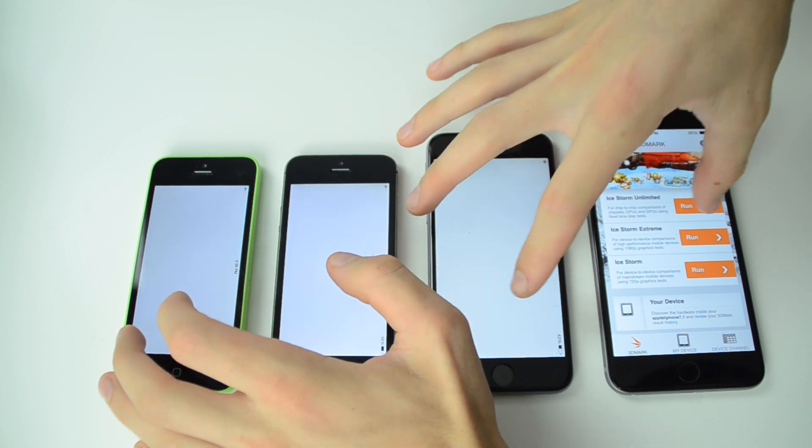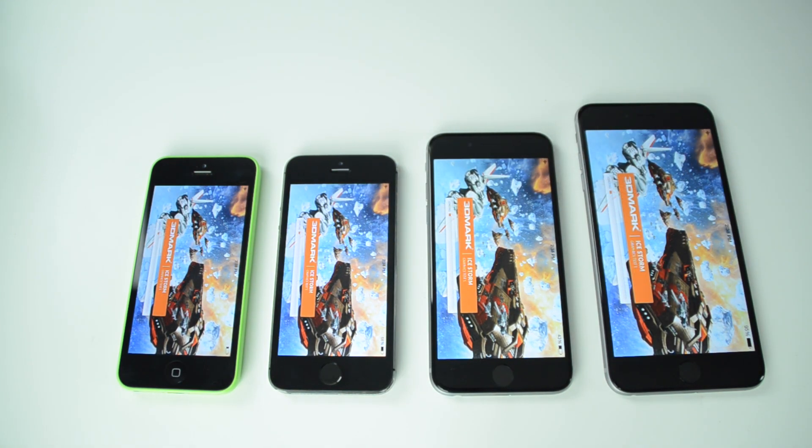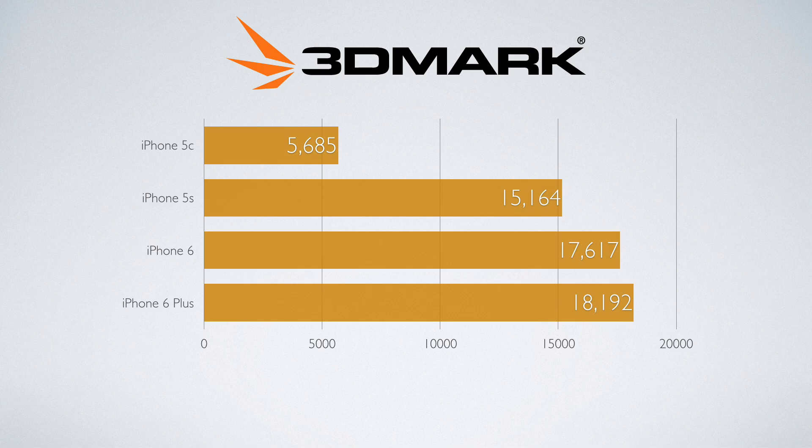Heading into 3D Mark, which is our graphics test — this will give you an idea of how well these devices perform when playing games that require a lot of graphics power. I'm not going to make you sit through the whole test because it's an off-screen test anyway. The iPhone 6 Plus is the best when it comes to graphics, so if you play a lot of heavy graphics games you might want to look into the 6 Plus.